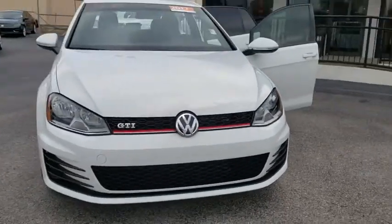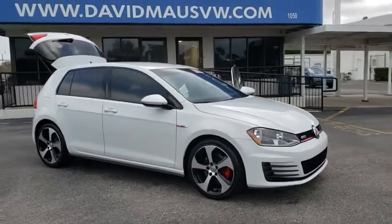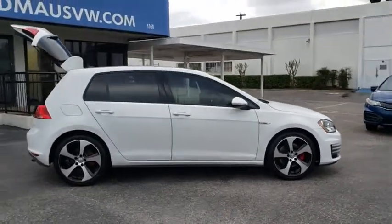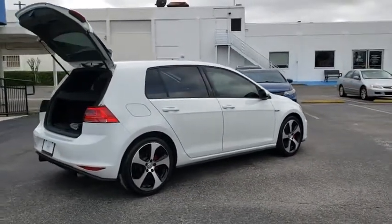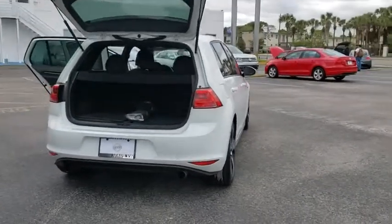2017 Golf GTI. This Volkswagen is considered by many to be the hot hatchback. The GTI easily accommodates up to four adults. A decent sized 15 plus cubic foot trunk is well shaped and easy to load. This vehicle has less than 35,000 miles.